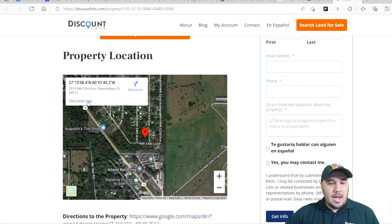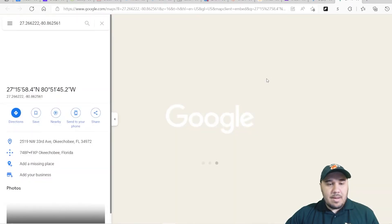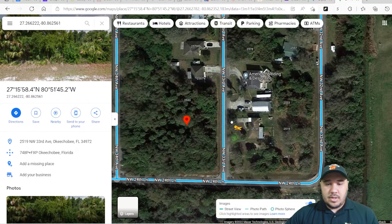Let's take a look at this property. I like to go into the property on Google Maps so that we can see some better pictures of this lot.